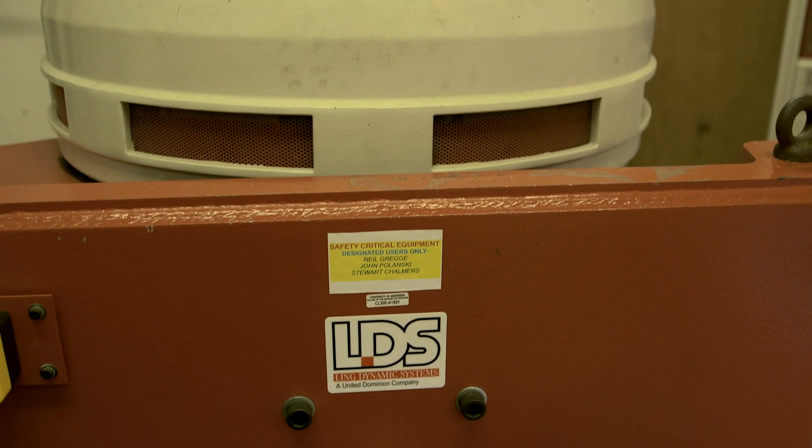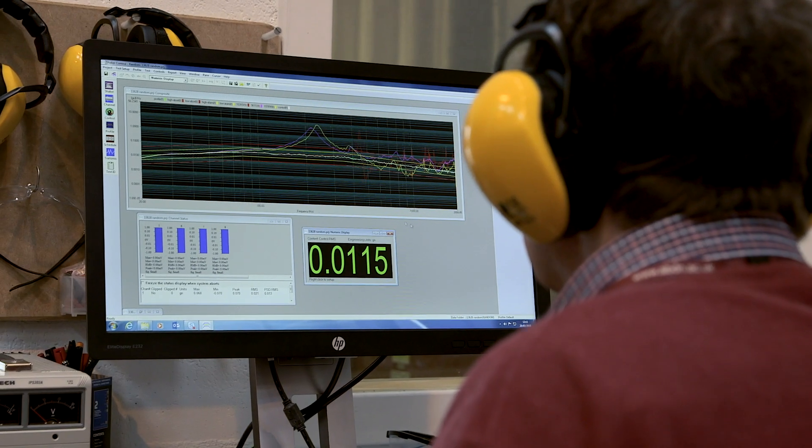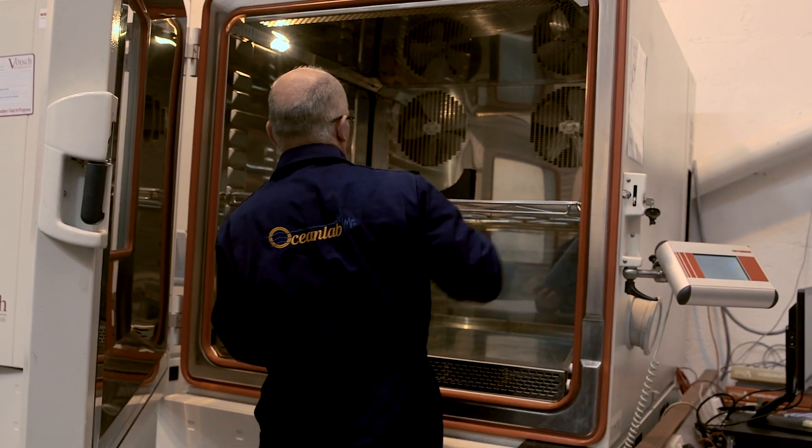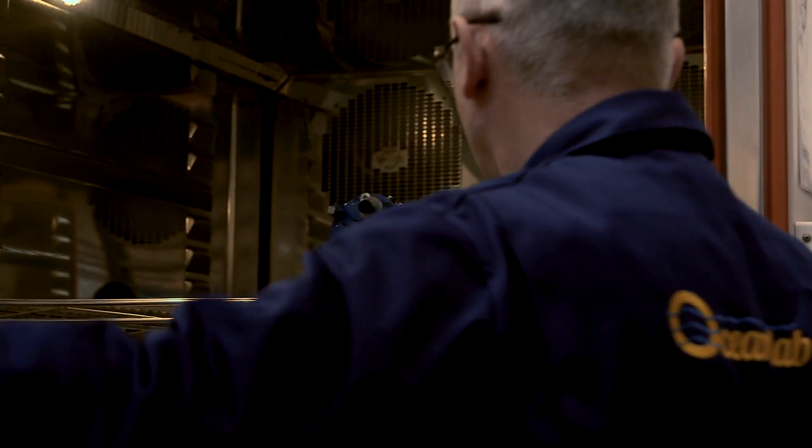We also have a vibration table, mainly used for downhole tools or electronic systems where you're looking for resonances and checking for failures. We have large capacity environmental chambers which go from minus 40 to plus 180 degrees, and we can also control humidity on them.